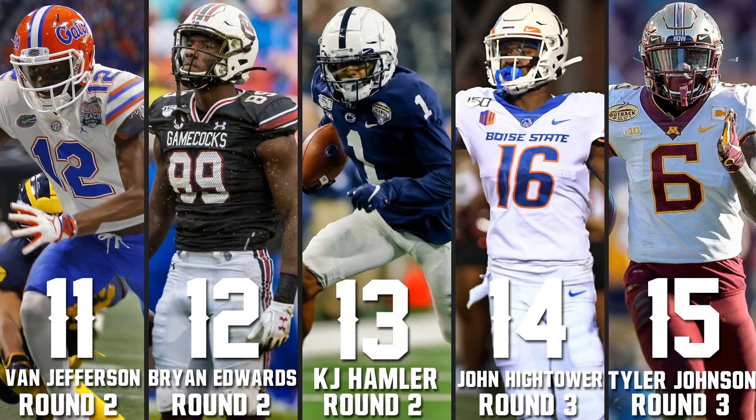KJ Hamler is 13. The speed, the separation, the electrifying gameplay makes you want to rank him higher. But he had 12 drops — probably the biggest drop concern in this class — out of around 90 targets. The first part of being a receiver is catching the ball, so that hurts him. He's an electrifying player and could be a 4-2 guy, but we didn't get to see him run at the combine.